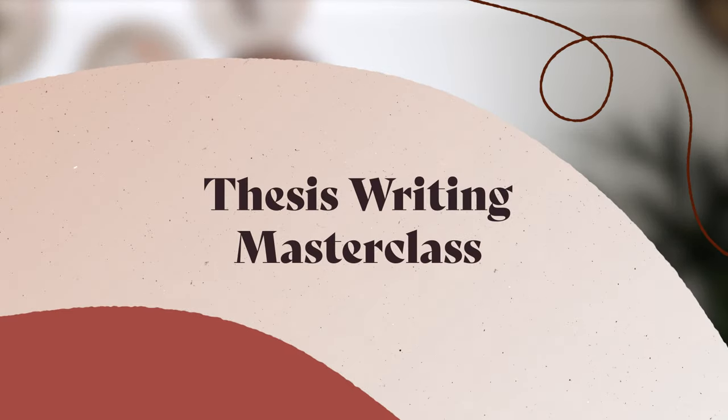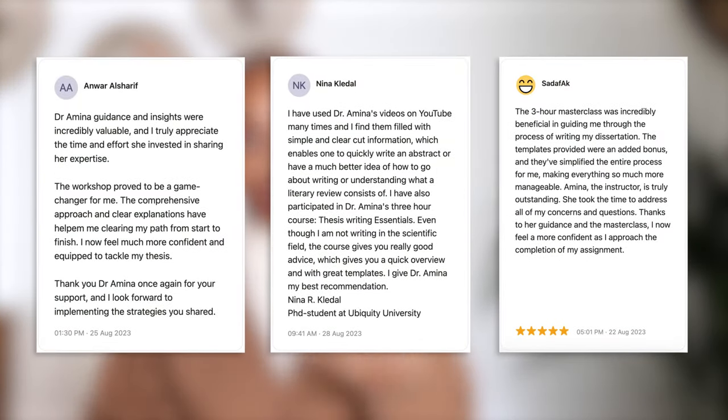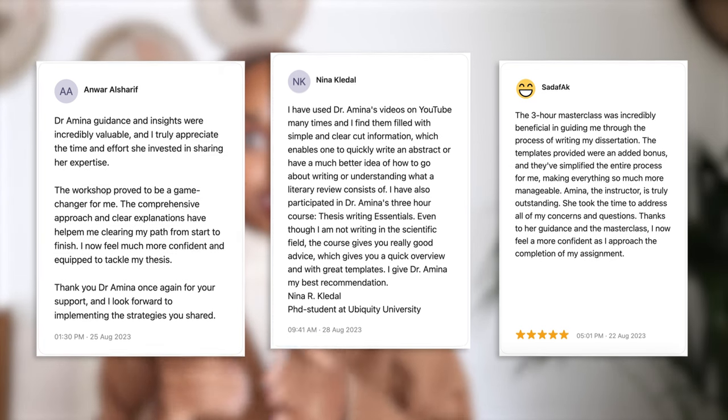A month ago I held my very first thesis writing masterclass — everything you need to know to write your thesis five times quicker. This was such a useful masterclass as it was able to help students who were either beginning to write their thesis, in the middle of it, or had maybe just finished. It helped those students really try to articulate what a good thesis looks like.